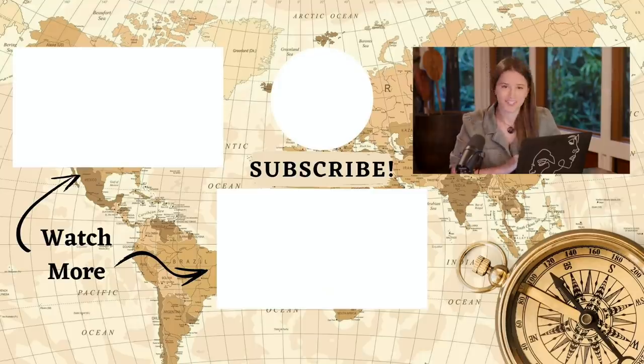Thank you so much for watching this video. If you want to join the limitless army, don't forget to subscribe. I've also recently launched a newsletter, so if you want to get that and a free preview of my upcoming book, go to lexilimitless.com/newsletter. I'll catch you next week.